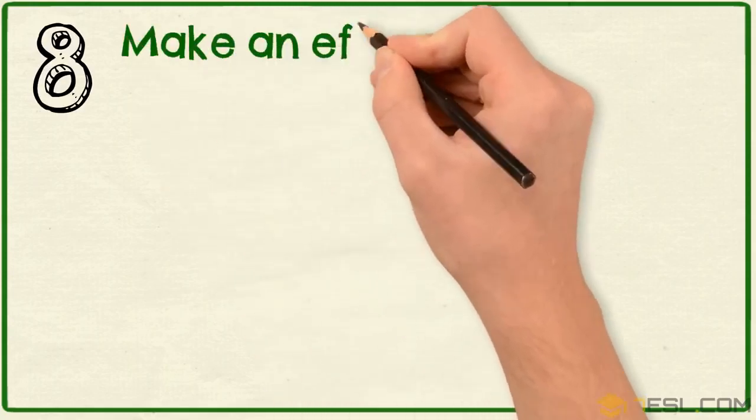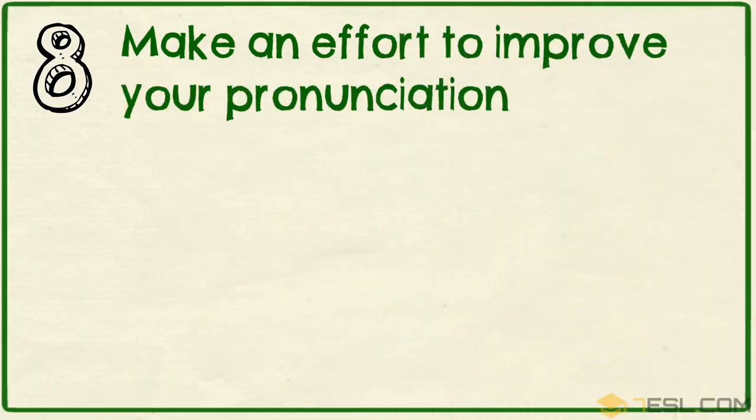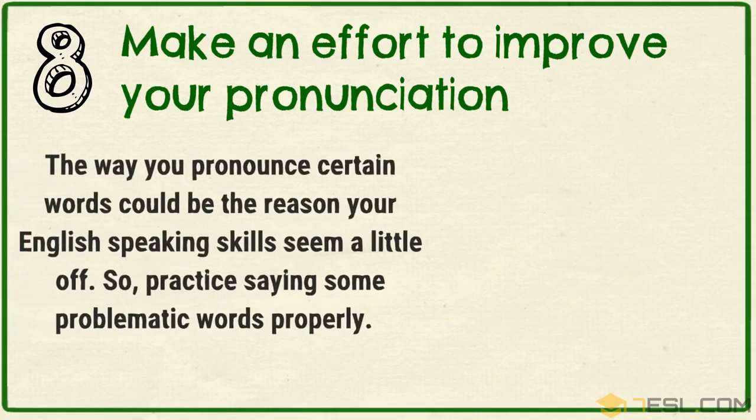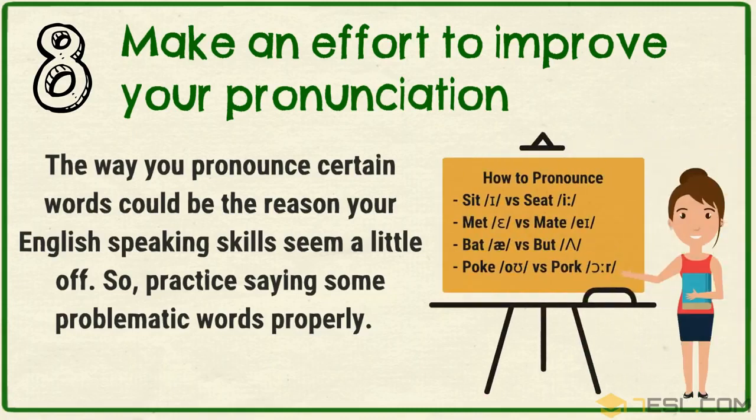Tip 8: Make an effort to improve your pronunciation. The way you pronounce certain words could be the reason your English-speaking skills seem a little off, so practice saying some problematic words properly.